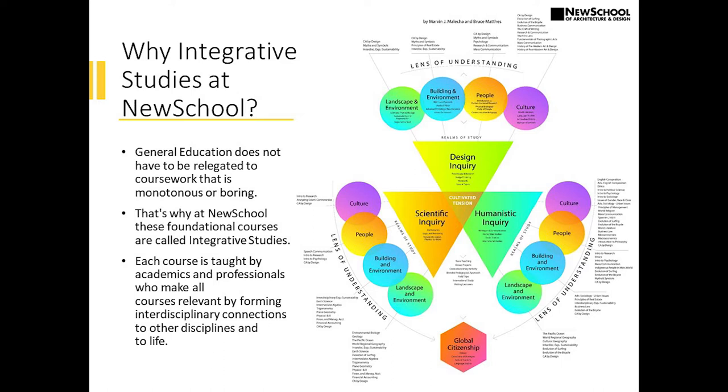By looking at the world and measuring the world through its landscape, unique buildings and the built environment, and how people and culture interact, you can have different lenses. And so that's how we came about with the integrative model.